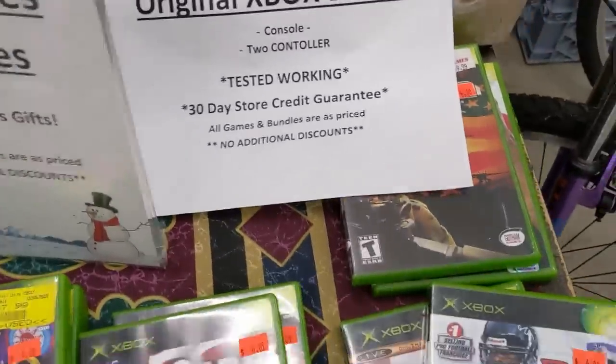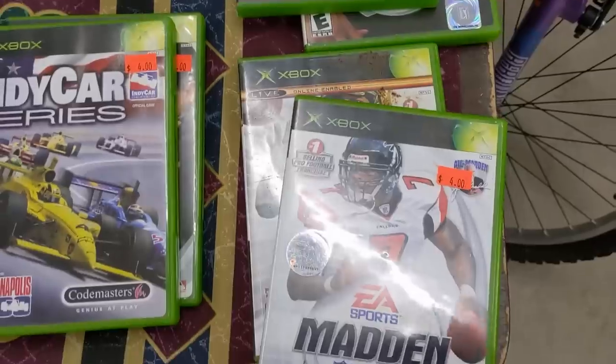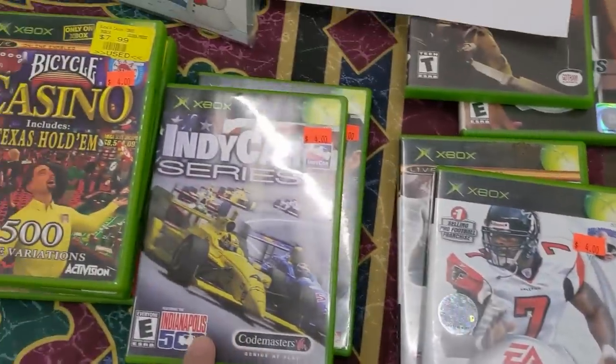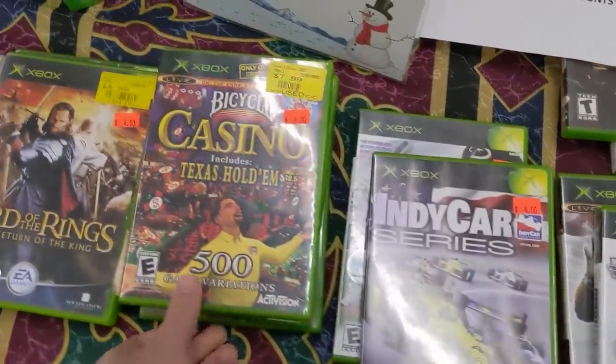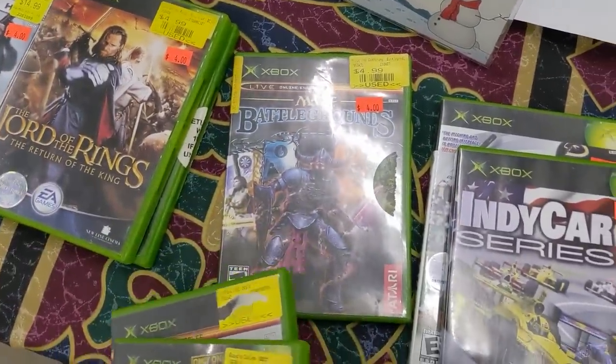Prices aren't bad considering they come with controllers and/or games. More software titles than I've ever seen in this location before. Naturally, half of them are sports titles, but there are a few decent things here, and $4 isn't too bad. Nothing I need or want, though.